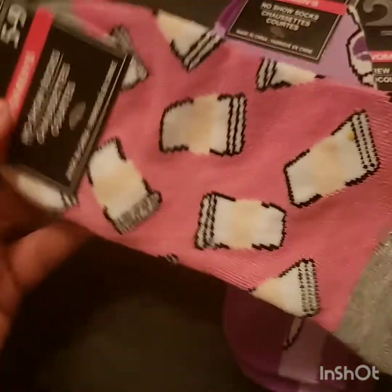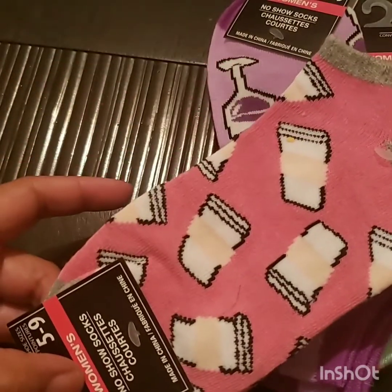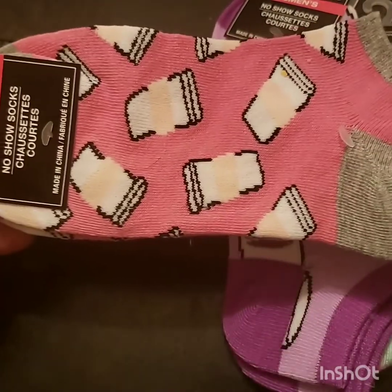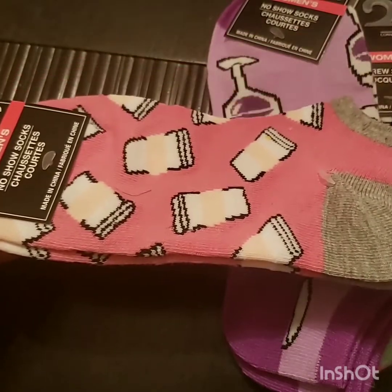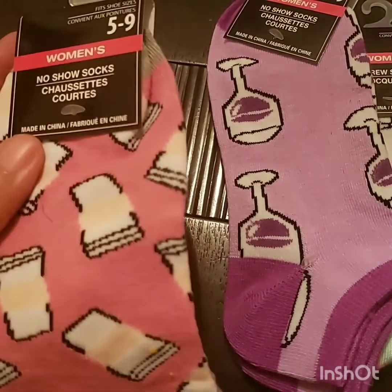The next pair I got is also a pair of no-show socks, and these are the ones that look like coffee cups. I picked up a pair of those, and those are the only socks I picked up at the Dollar Tree — there were a couple other cute ones I'll be looking for, but those are the three I found today.